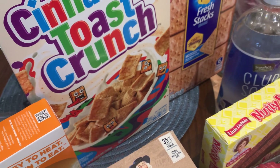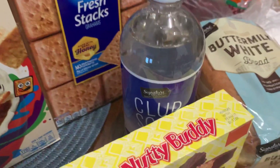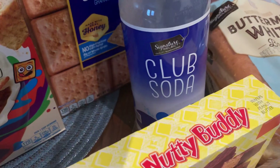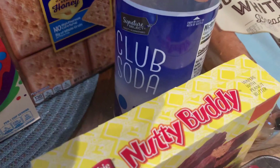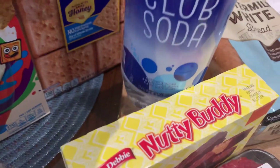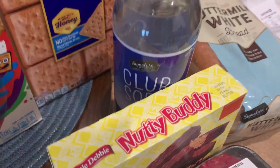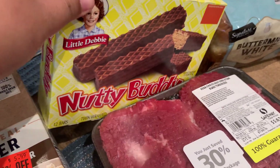Got a box of graham crackers to snack on, a bottle of club soda — if I'm not craving Coke Zero, club soda will do just fine. Also got some Nutty Buddies; I haven't had these in a long time, my son's gonna enjoy them.